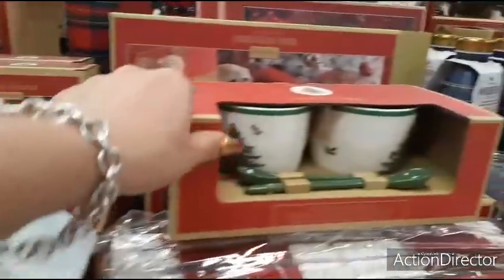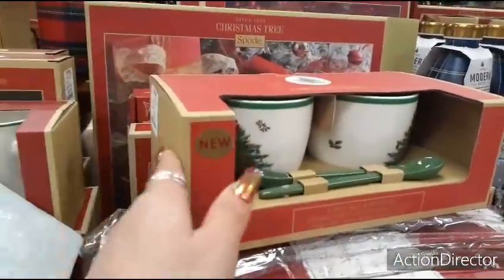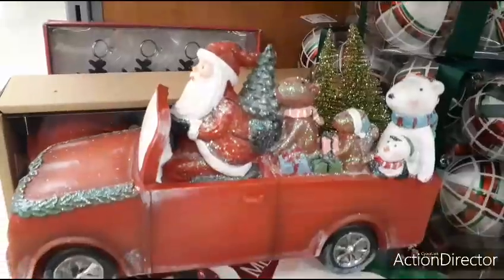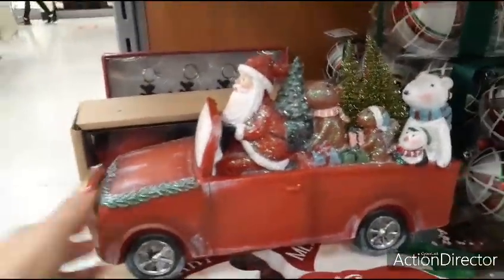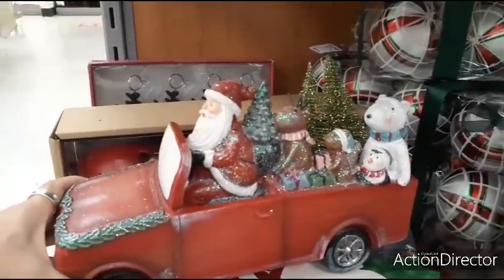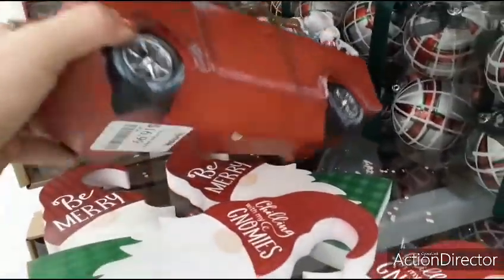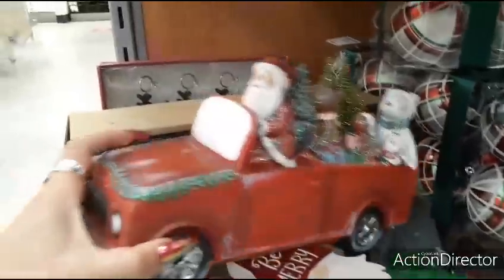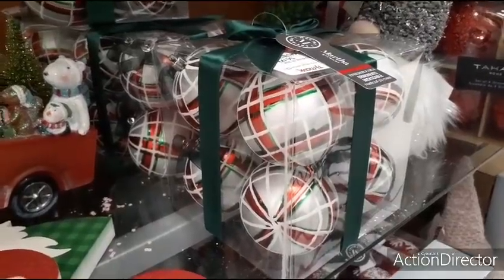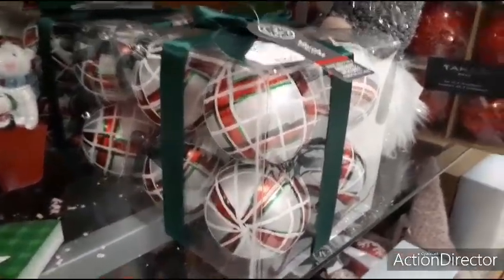They also have this four-piece mug and spoon set — that's going to be $12.99. Another awesome gift. And I have to show you this red truck — you all know how much I love the red truck. Very glittery, very cute — Santa, the tree, all of his friends. This is going to be $16.99. You also have these really nice plaid ornaments — a set of eight for $6.99.